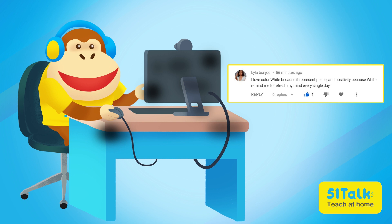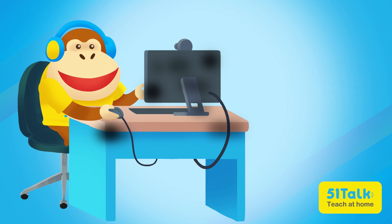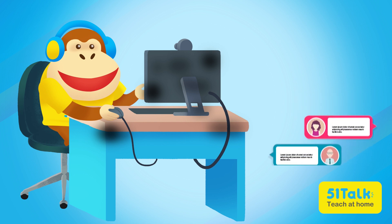Now our new question of the day is: What three words best describe you? The words that best describe me are fun, playful, and jolly! Make sure to leave yours in the comment section below!